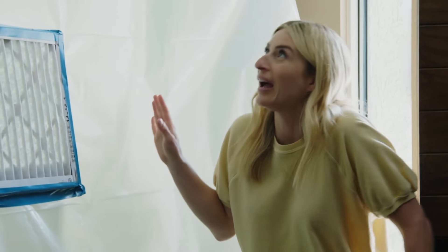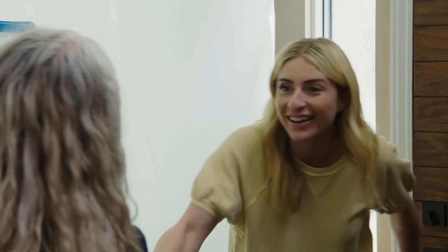Oh my gosh. Hi. Hi, I'm Kat. Hey, Vinny. Thanks for coming.